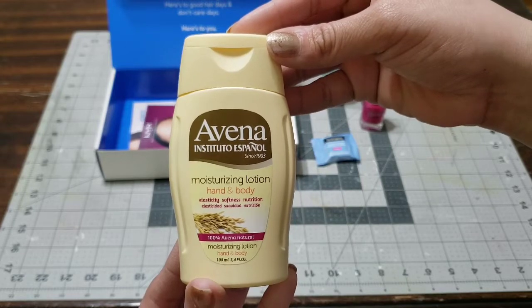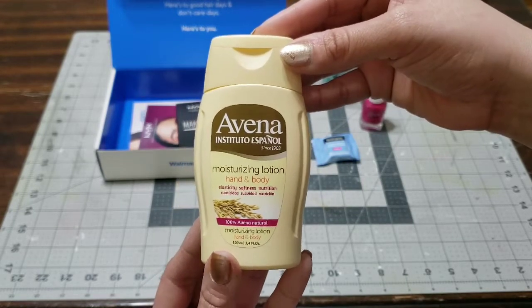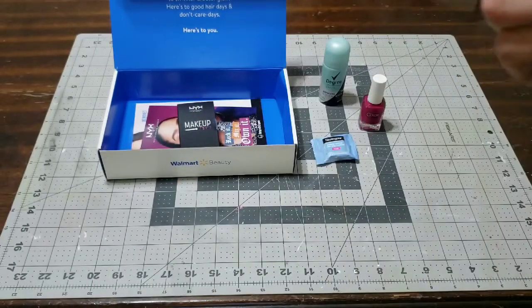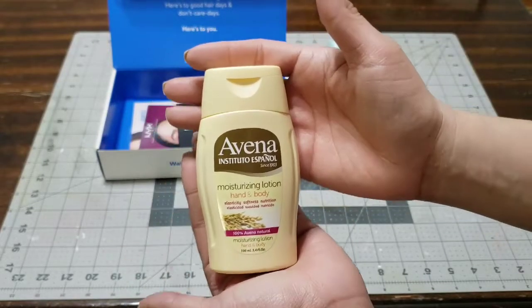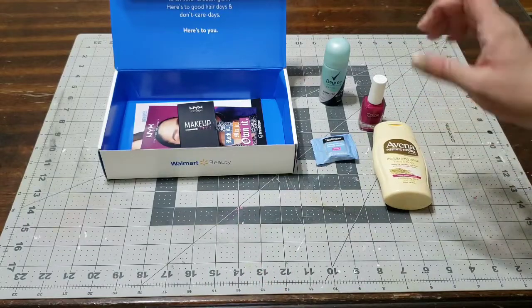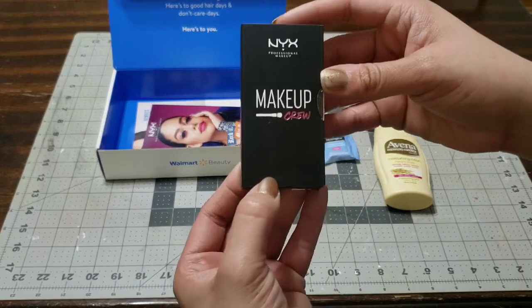The next thing is this Aveeno hand and body moisturizer. I'm definitely throwing this in my bag. I have never tried it, but right now my hands are so dry — I don't know why, but lately my hands have been very dry. So I am dying to try this, I'm really excited.